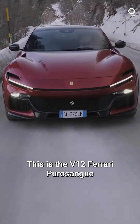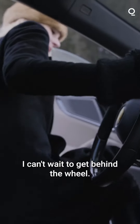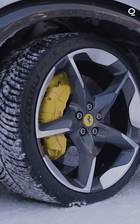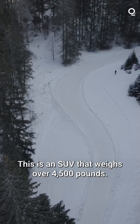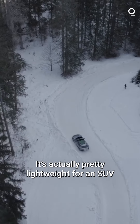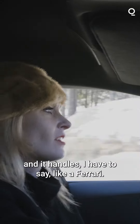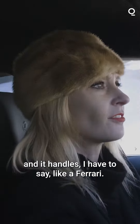This is the V12 Ferrari Purosangue and we're here in Italy to drive it. I can't wait to get behind the wheel. Let's go. This is an SUV that weighs over 4,500 pounds. It's actually pretty lightweight for an SUV and it handles, I have to say, like a Ferrari.